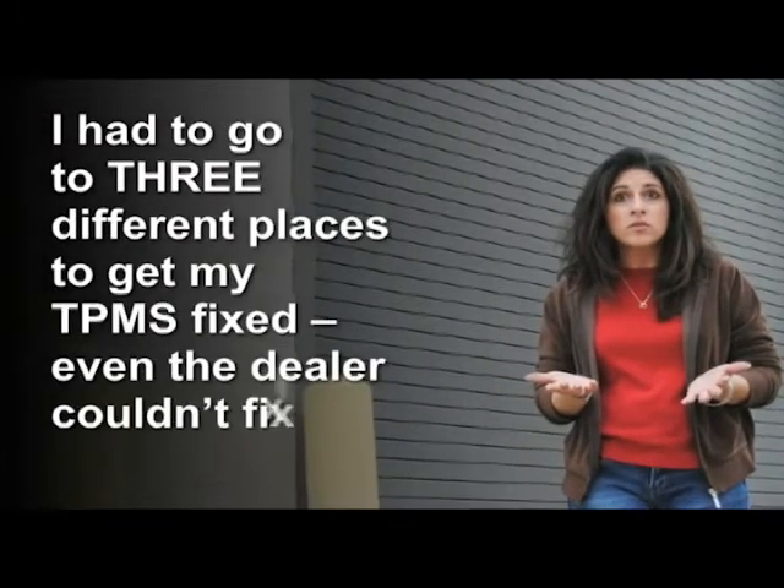And the number one thing people say about TPMS is: I had to go to three different places to get my TPMS fixed. Even the dealer couldn't fix it. And there you have it — the top ten things people say about TPMS.